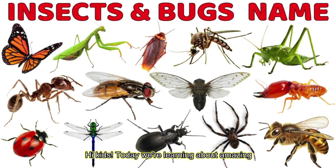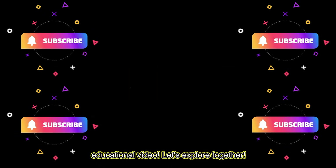Hi kids! Today we're learning about amazing insects and bugs in this fun preschool educational video. Let's explore together!